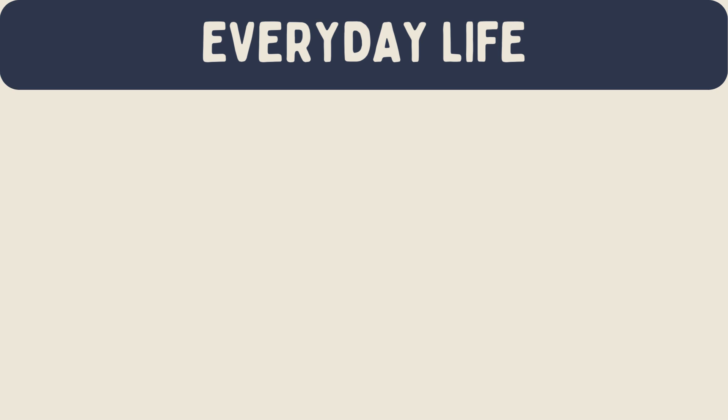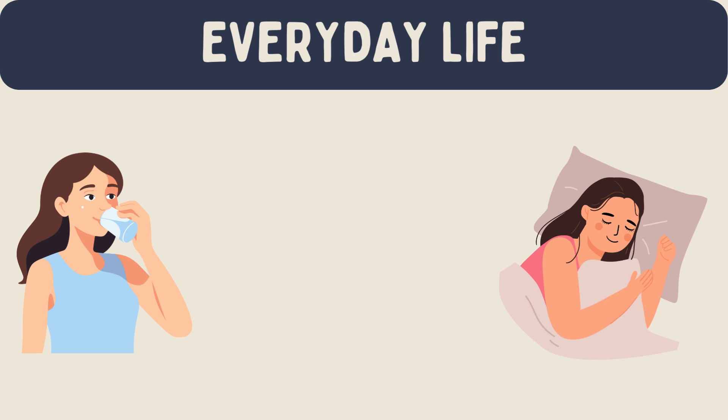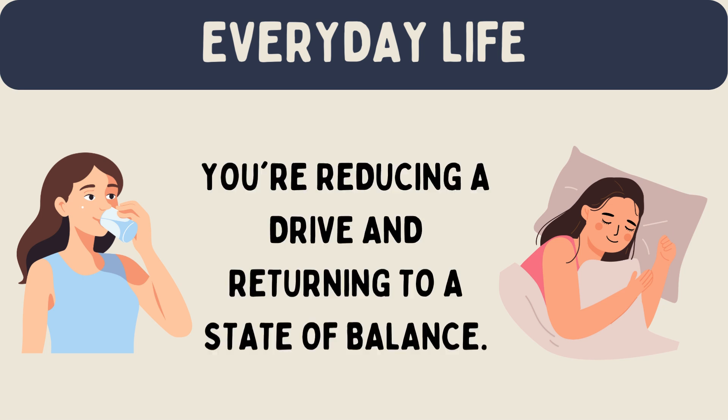Think about how drive reduction theory applies to your daily life. When you're thirsty, you drink water to satisfy that need. When you're tired, you sleep to feel rested. Even emotions like loneliness can create a drive to seek companionship. Each time you satisfy one of these needs, you're reducing a drive and returning to a state of balance.